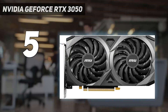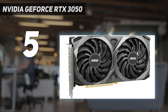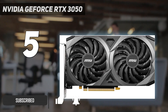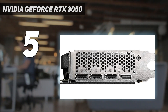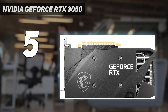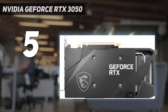NVIDIA GeForce RTX 3050. The NVIDIA GeForce RTX 3050 is one of the few NVIDIA graphics cards from the Ampere era that is anything close to being considered a budget graphics card, and for what it is, it's a solid choice for 1080p gaming. It also comes with a lot of features that AMD cards simply don't have, like machine learning-enabled deep learning super sampling, DLSS technology, and tensor cores to not just play games at fast frame rates, but also to handle creative workloads that even the best AMD graphics cards will stumble over.